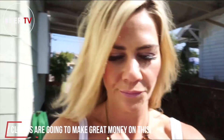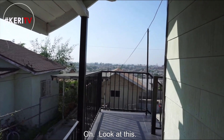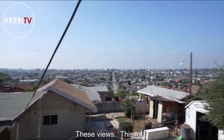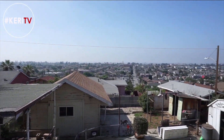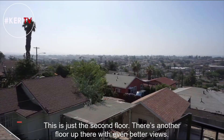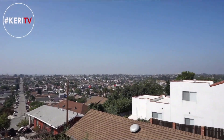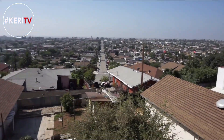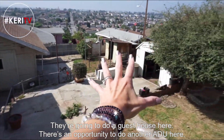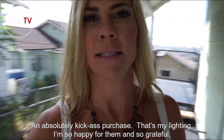Let me just show you the view back here. Look at these views and this lot. This is just the second floor — there's another floor up there with even better views. Wow. They're going to do a guest house here. There's an opportunity to do another ADU here. There's another entrance down there for a rental. Absolutely kick-ass purchase. I'm so happy for them.